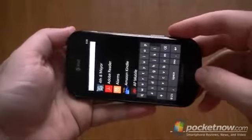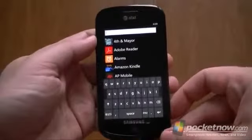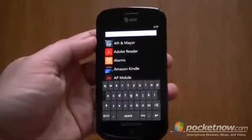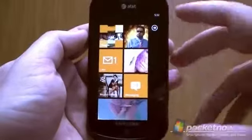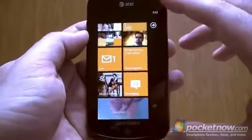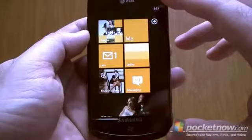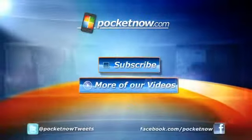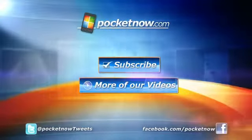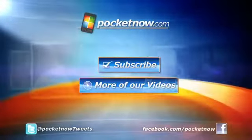So hopefully a lot of these things will be fixed by the time Mango is released, but right now we've got a lot of inconsistencies. That's about it for what has changed or not changed with the landscape support in Windows Phone Mango. Be sure to check out pocketnow.com for our full Windows Phone 7.5 Mango preview. That's it for now.